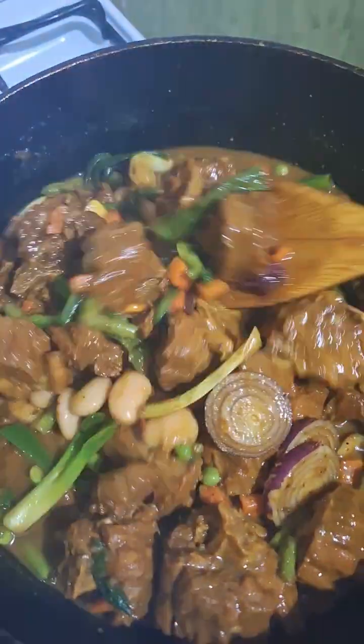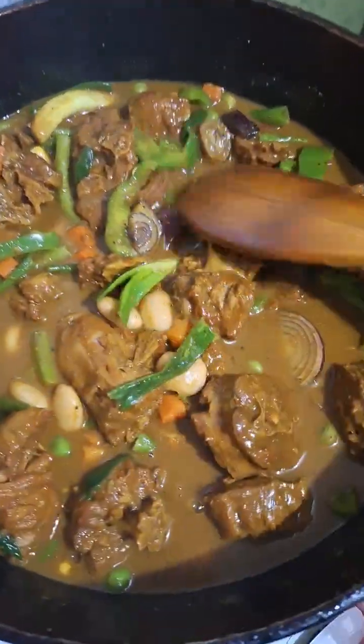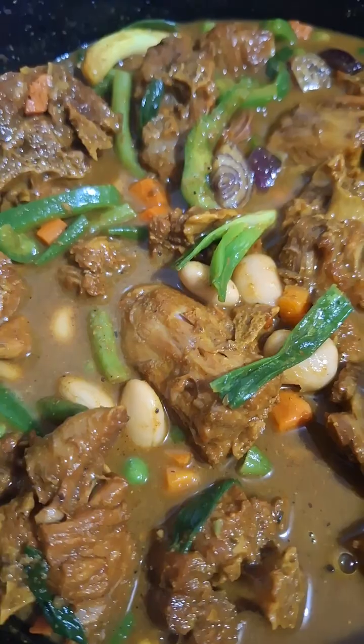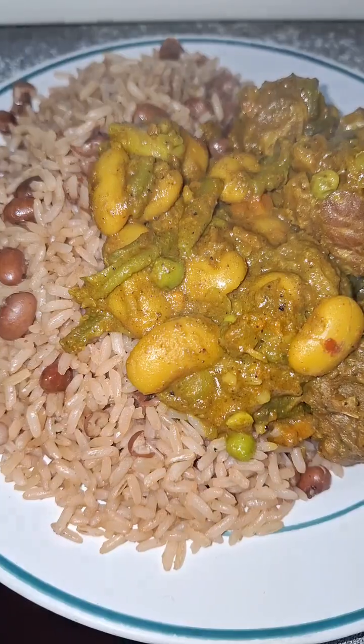Looking pretty, so colorful! And I eat this and it tastes just as well as it looks — pretty and nice. I'm gonna let it simmer, and there you have it — Sunday dinner. Look at that!